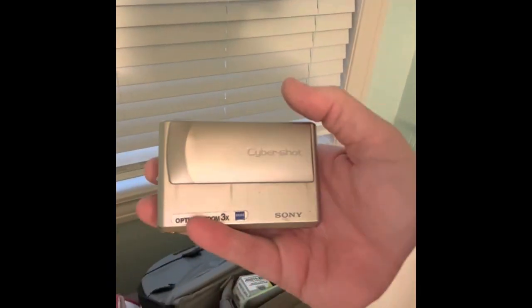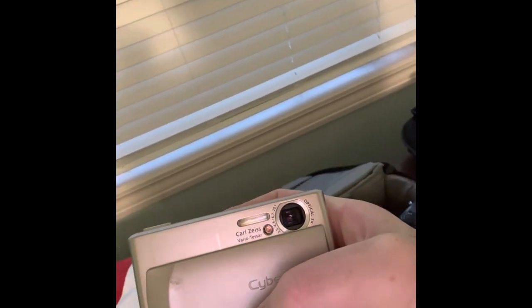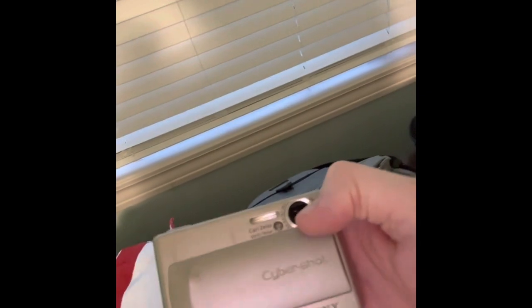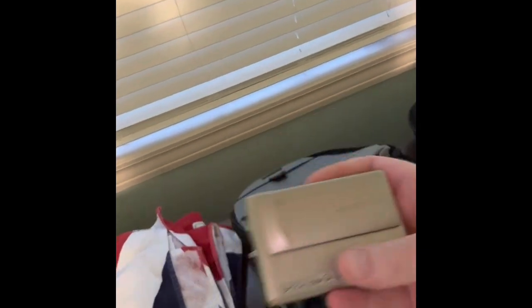I did just pick up this little Cyber-shot from a thrift store — can you see that? That is a Carl Zeiss lens. Five megapixels, but it's absolutely fantastic, and it was five bucks. Happy days.